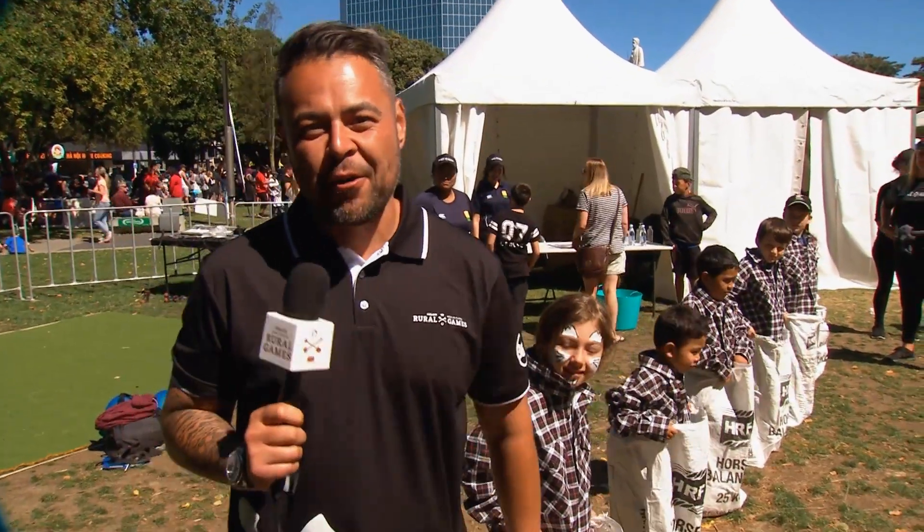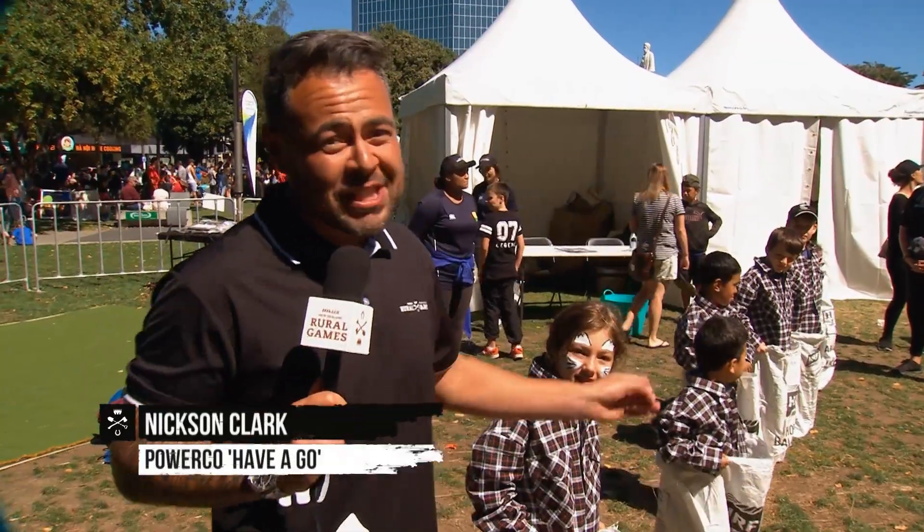Here we are at the PowerCo Have-a-Go. It's a chance for the little kids to get involved — but not just them, the big kids as well. Are we ready? Three, two, one, go.